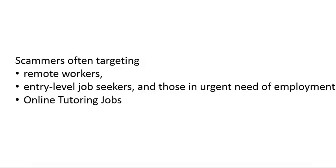Hello everyone, welcome to another video. In this video we will discuss how to recognize or check job scams and how to avoid all job scams. So let's get into the video. Mostly the job scammers will target remote workers — those who are looking for remote working.